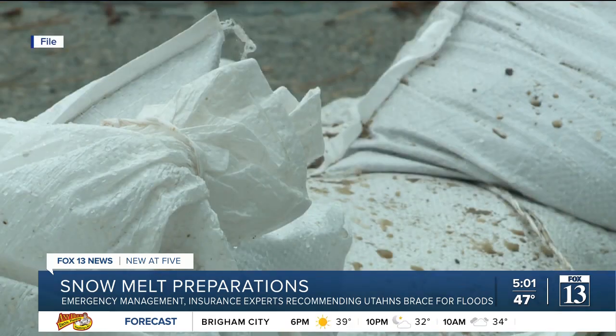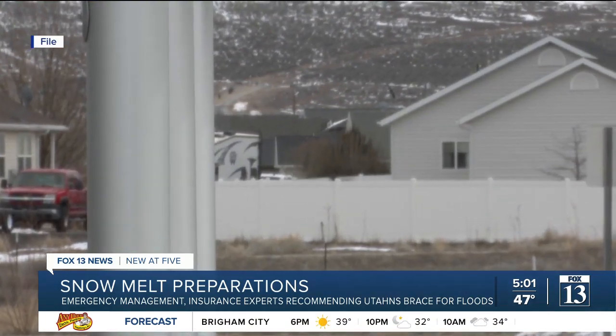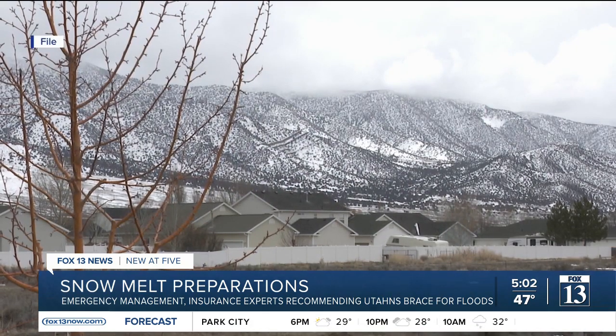Regardless of flood insurance, Matthews says homeowners should be prepared for a worst-case scenario. Store valuables and important documents in waterproof containers, be ready to move valuable and expensive furniture and electronics to a higher floor if you've got one in the home, and should flooding be imminent, be prepared to evacuate.